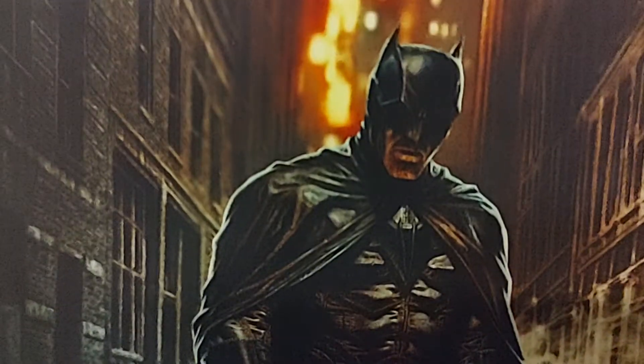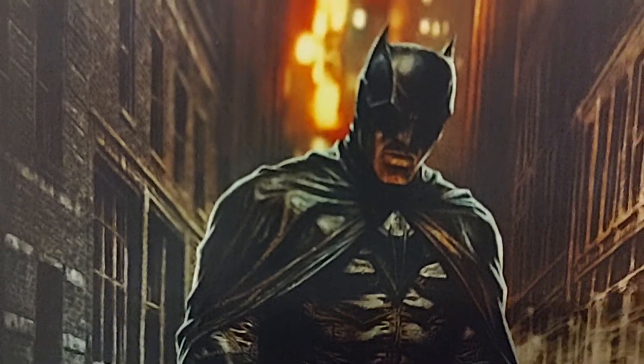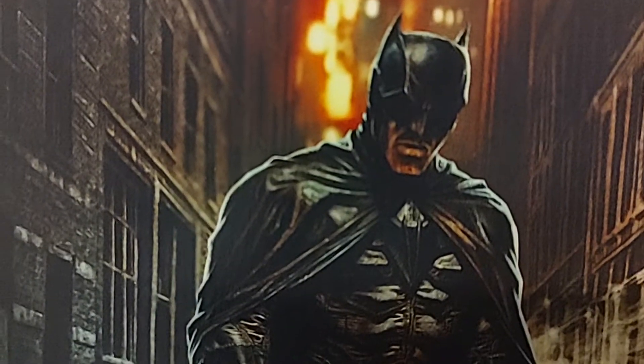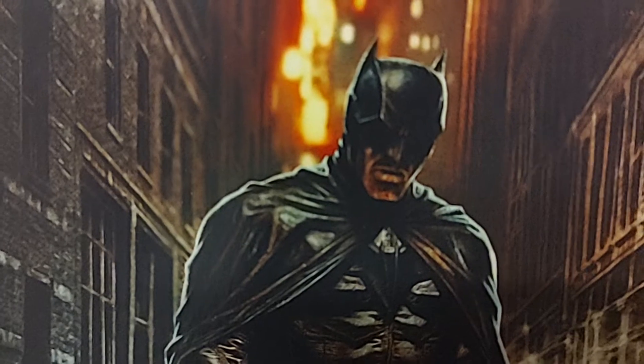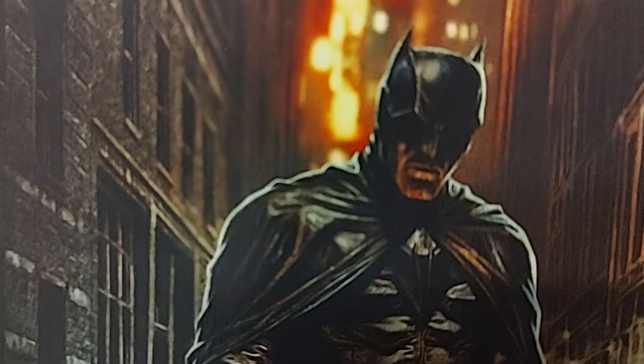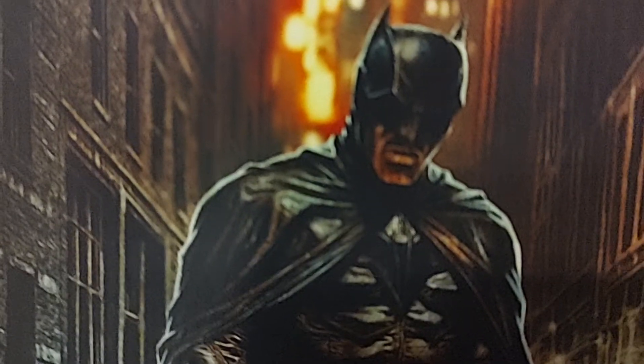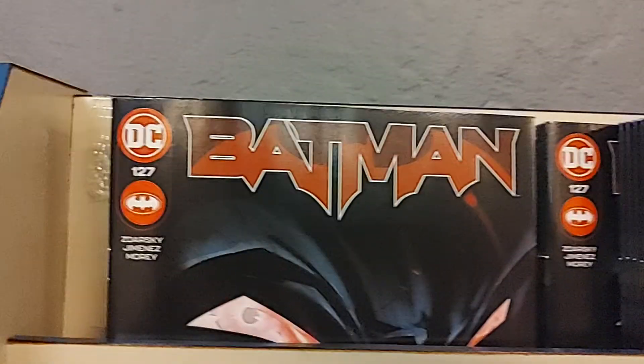Welcome, and we are live at Fantastic Worlds Comics in Scottsdale, Arizona. This video is going to be the DC Comics new releases for Tuesday, August 6, 2022. It's kind of a big week for DC, so let's get started.